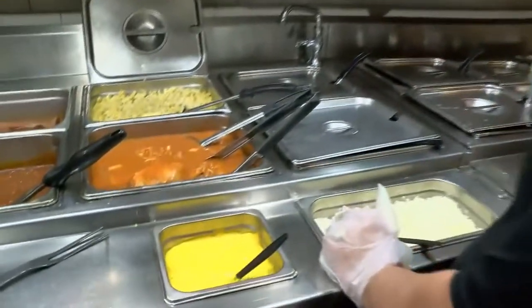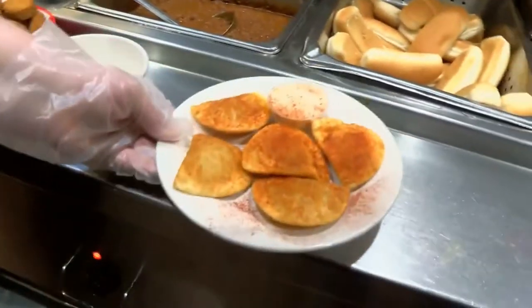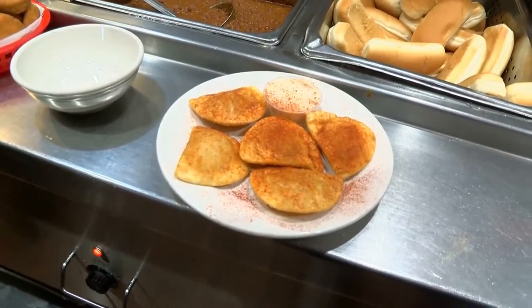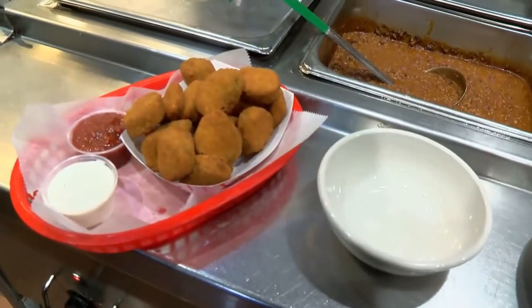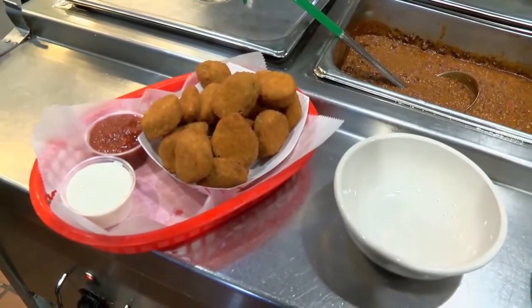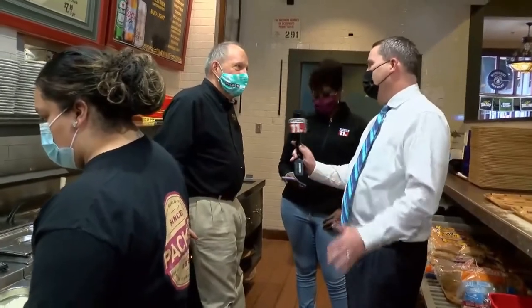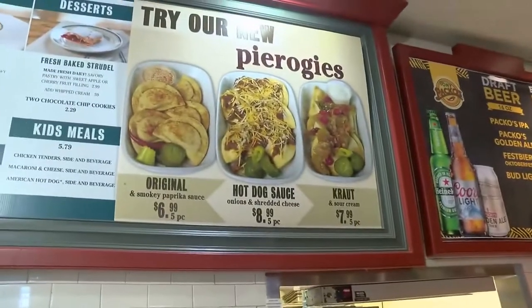We have some on the plate there. Those are our original ones — served with paprika sprinkled on top and a special sauce we make specifically for those: sour cream, paprika, and ranch dressing, with potatoes and cheese inside. We also have pierogies that come with kraut on top, which is very good. And then we have hot dog sauce and onions on the pierogies as well — you can see it in that photo up there, the one in the middle with the hot dog sauce. Very, very popular.